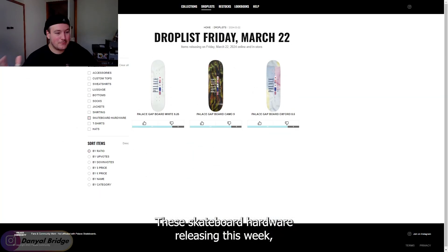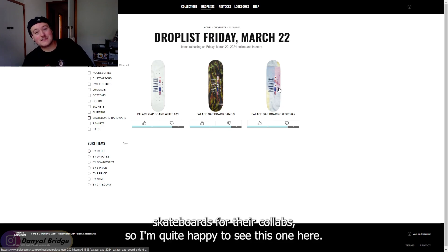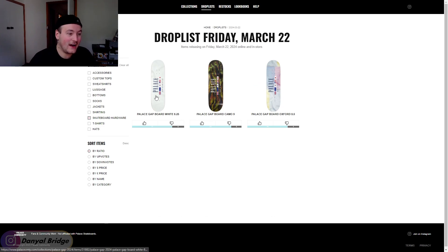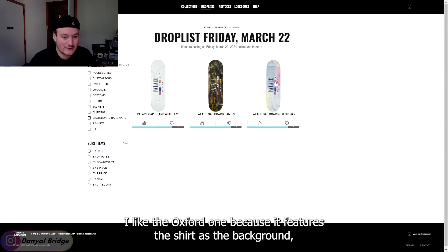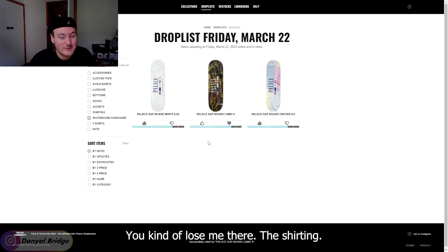For skateboard hardware this week, we have three Palace skateboards. Awesome to see — they don't do enough skateboards for their collabs, so I'm quite happy to see this one. I like the white one and I like the Oxford one because it features the shirt as the background. The camo one, you kind of lose me there.